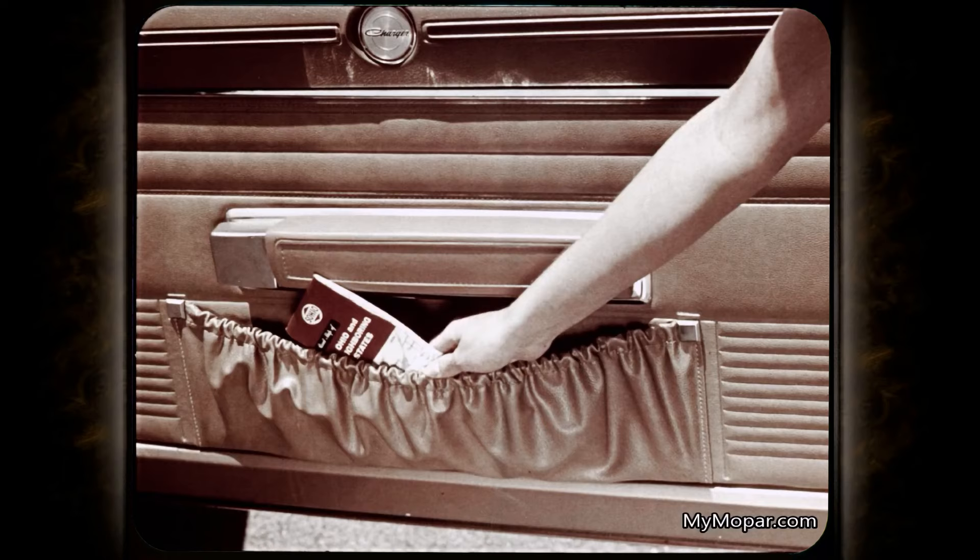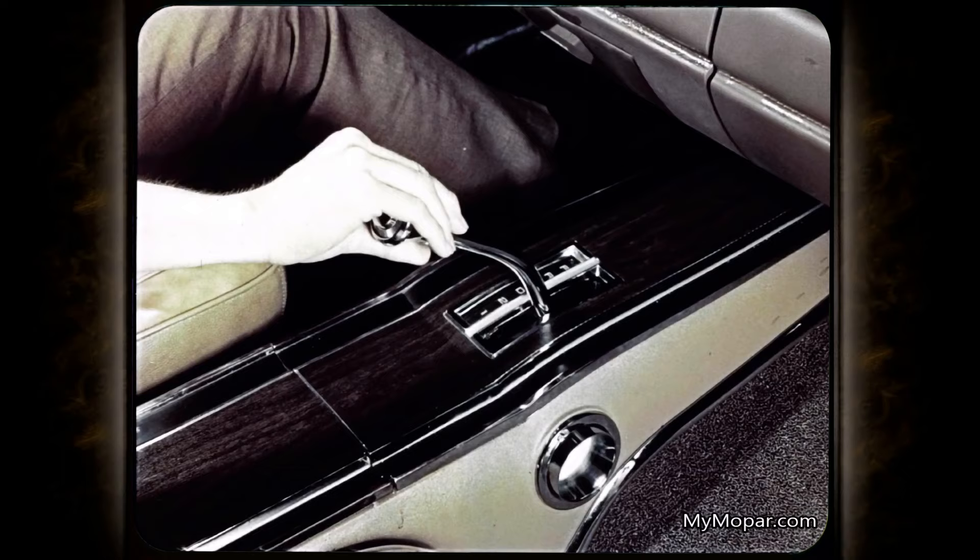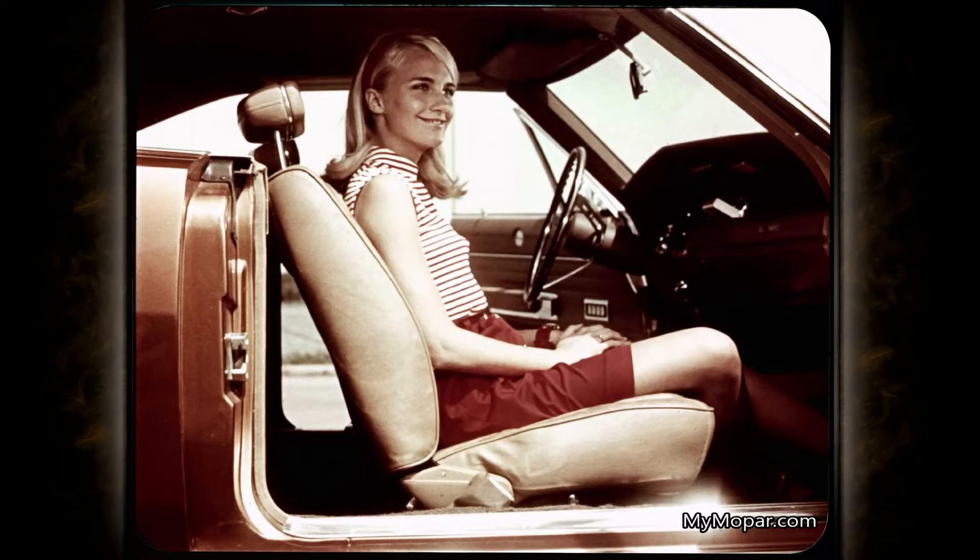Charger's interiors continue to offer many notable standard features. Deep custom map pockets in each door, flush rocker-type window switches that are extra safe and attractive. Floor-mounted options include a console with either the automatic 3-speed Torqueflite or the Hurst 4-speed manual transmission. All seats have been modified to withstand higher G-forces in the event of an impact. A black cloth and vinyl bucket seat has been added as a no-cost option.